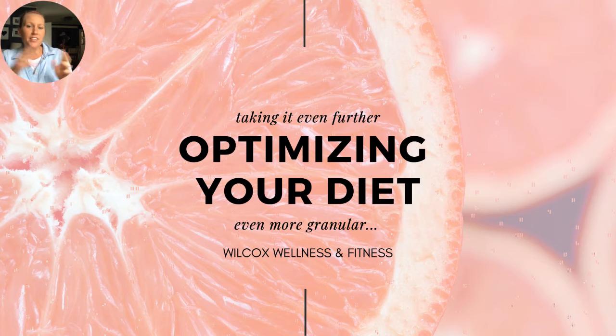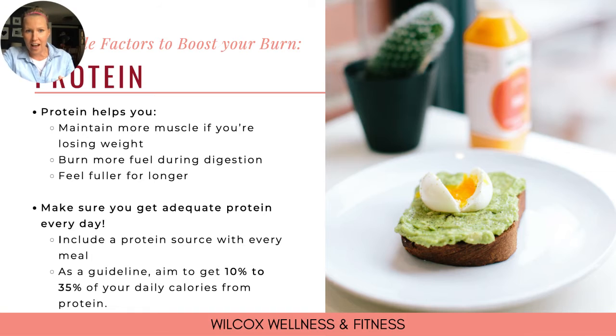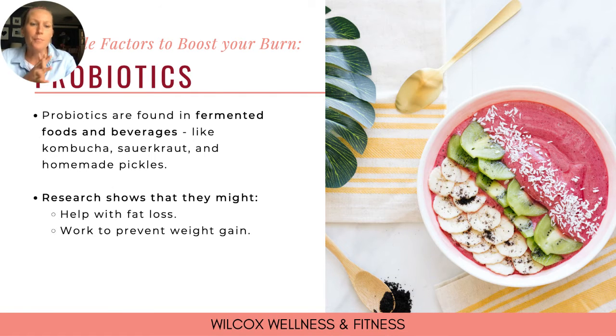In this challenge we're taking diet optimization even further. Protein helps you maintain more muscle if you're losing weight, burns more fuel during digestion, and helps you feel full longer. I review a lot of nutrition journals and often see they are more carbohydrate heavy, so make sure you're including a protein source in every meal. As a general guideline, aim to get 10 to 35% of your daily calories from protein, though this will be individualized for each person.